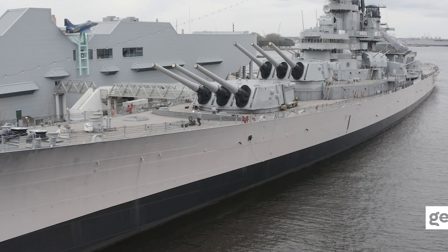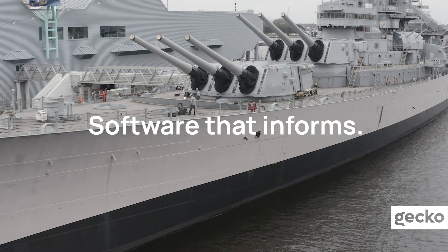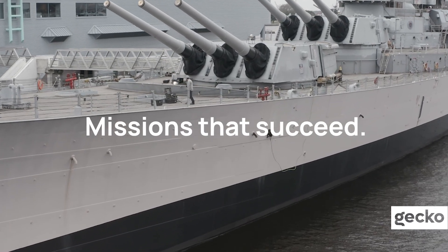Gecko Robotics. Robots that inspect. Software that informs. Missions that succeed.